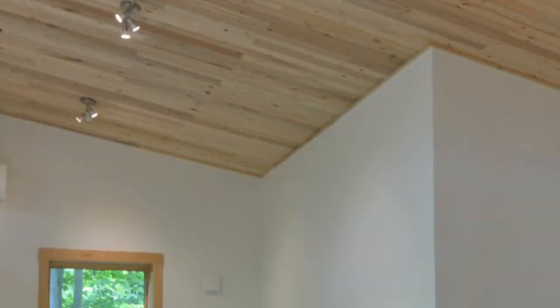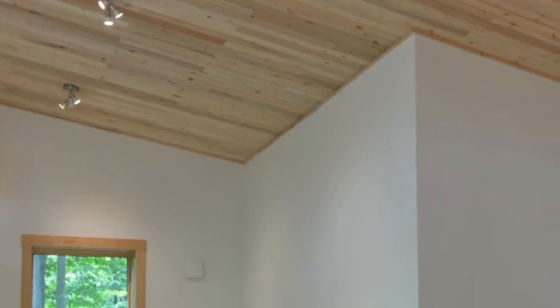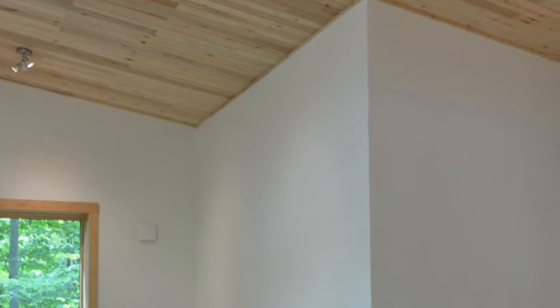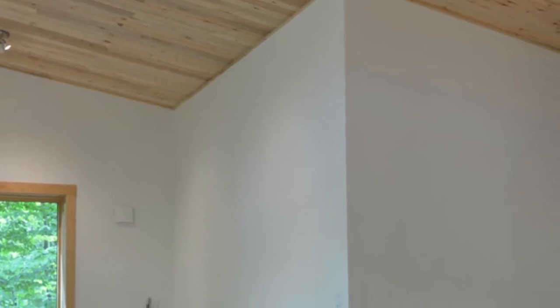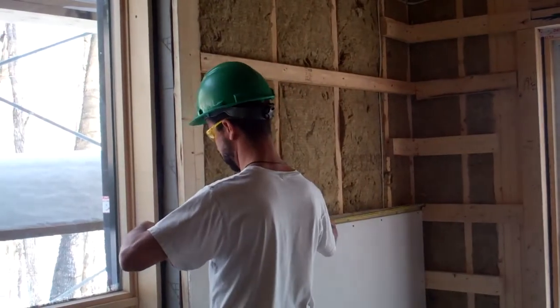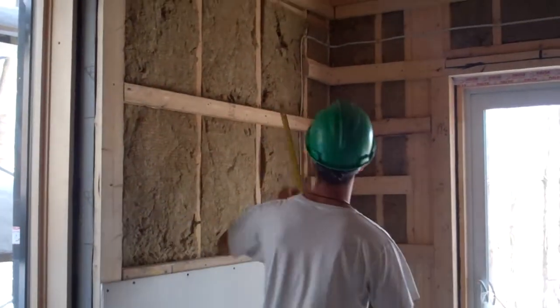We're finally starting finishing on the demo house today. We're going to do our first episode on interior finishing, specifically the finishing of walls and ceilings. Drywalls are a part of just about every building project, but most people don't know that not all drywall is the same.